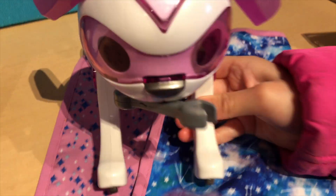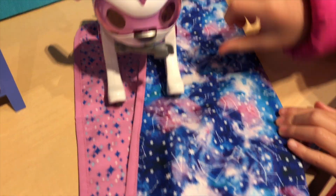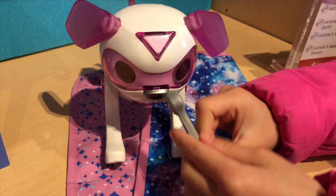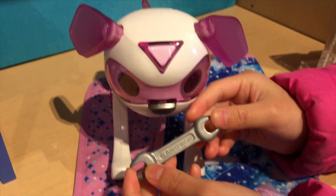I wonder if her nose works — it looks like a metal part. Here comes Orion. So here's what the toy wrench looks like. It kind of looks like a metal bone, but it's a wrench.